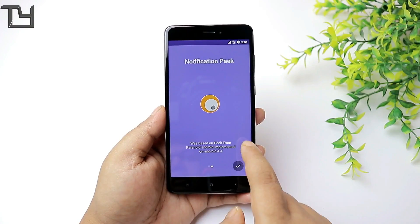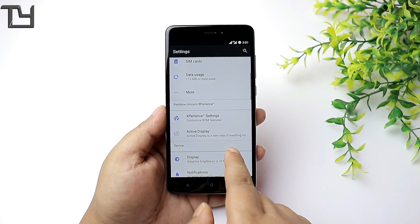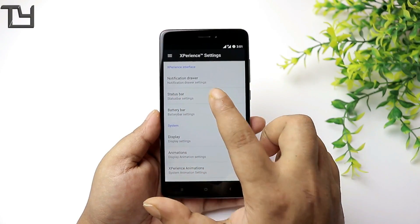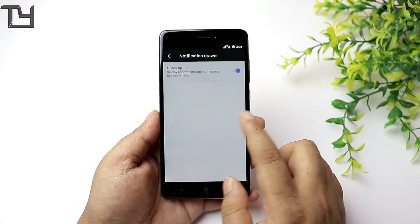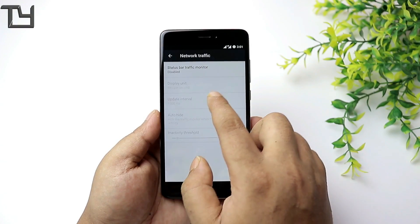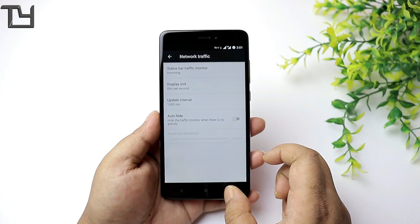The notification light works nicely — it's like a peak notification light. I'm not going to use the active display, but what I'm interested in is the Experience settings and the customization hub. We get a lot of customizations, and I'm quite happy with the amount of customization implemented. The ROM is pretty fast and fluid.